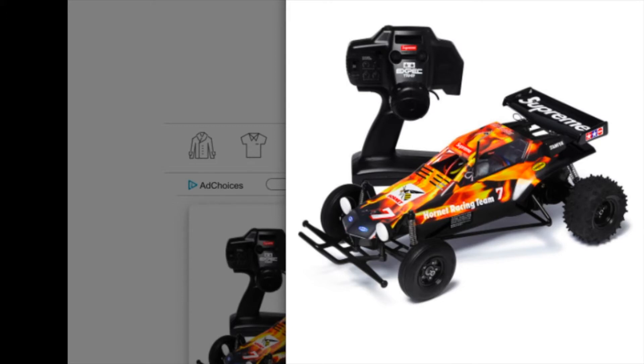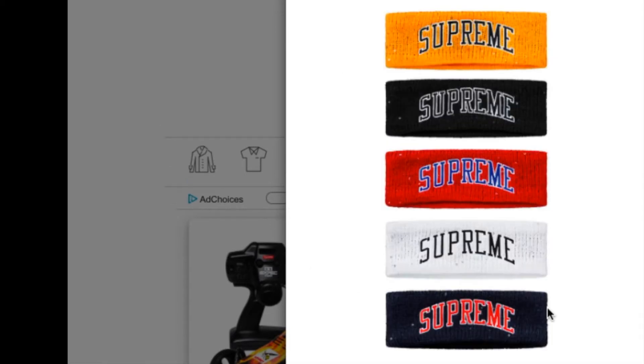Let's jump on to this one — this is a New Era Sakine Art Logo Headband. I'm pretty sure this one is going to be sold out quickly as well. This is retail for $32 and you have five colors to choose from.